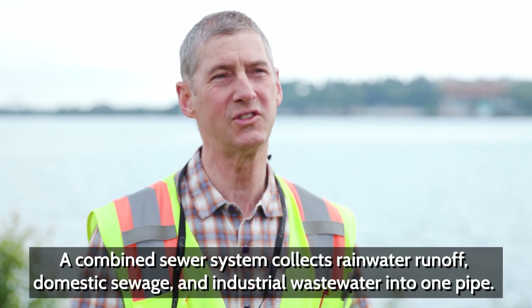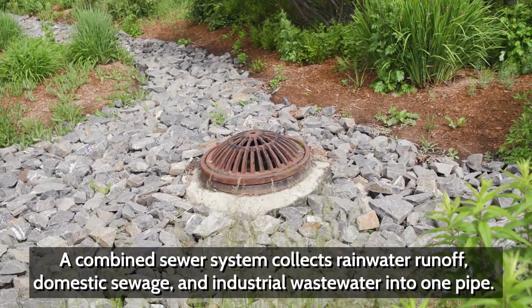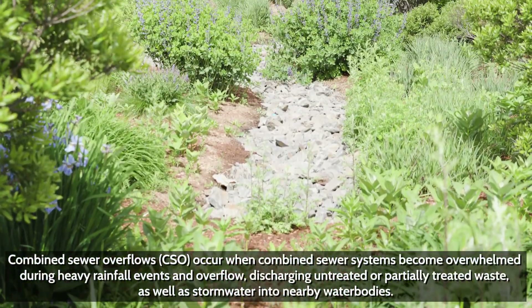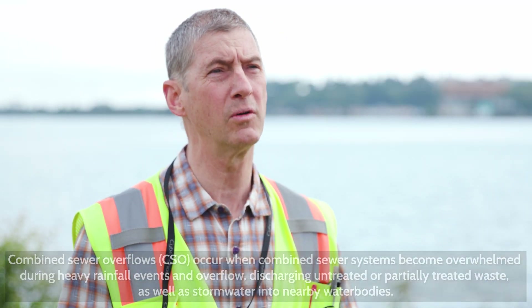Right now we still discharge a significant amount of combined sewer overflow on an annual basis. Citywide we discharged about 195 million gallons last year — 55% of that went into Bat Cove, and that's one of the highlights of why we're doing these projects down on the Cove.